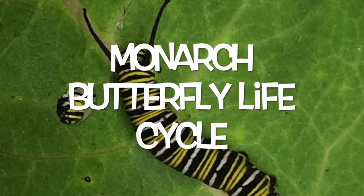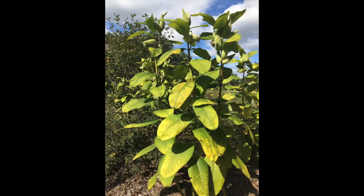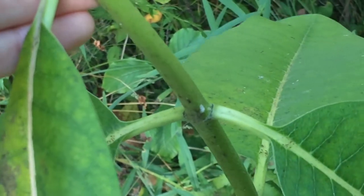The monarch butterfly life cycle. Milkweed is the plant that monarch butterflies lay their eggs on. When the eggs hatch, that is what they eat. Monarch butterfly adults also drink the nectar from the flowers that the milkweed plant has.